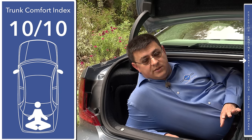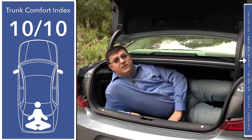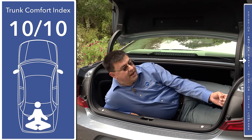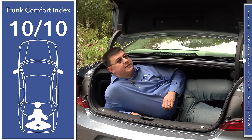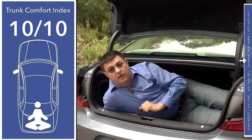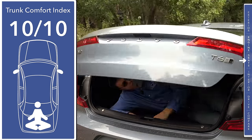In addition, we have a spare tire under the cargo area load floor, a 12-volt power outlet on the side, and some hooks to help you put groceries in the trunk more easily. We also have both a helper handle and an available power trunk lid.